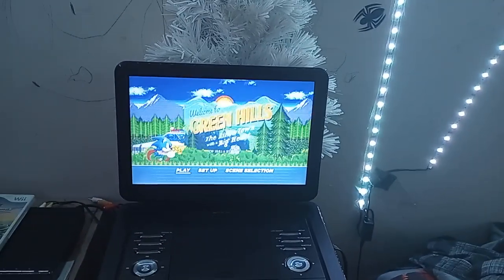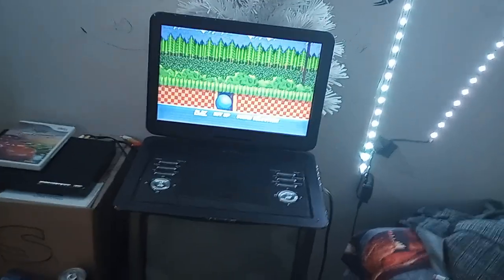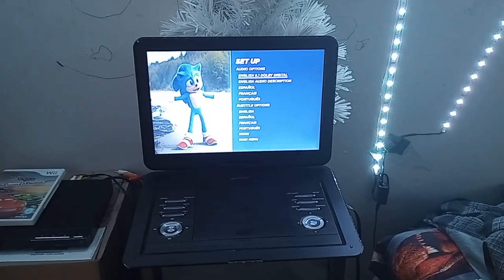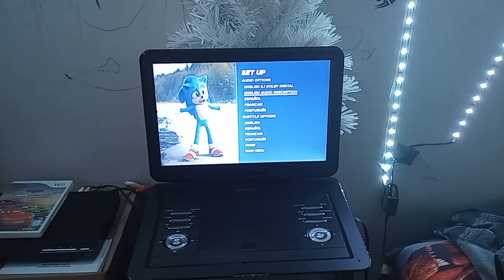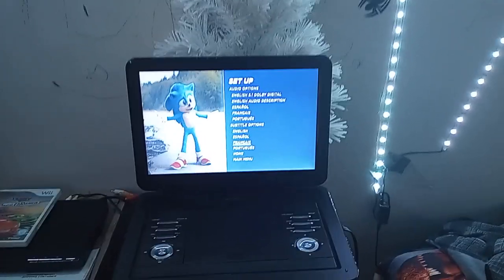Hey everyone, Ethan the Super Mario Fan here, and today we're going to be doing a DVD menu walkthrough on the 2020 DVD of Sonic the Hedgehog. We've got Play, Set Up, and Audio Options. For audio we have English 5.1 Dolby Digital, English Audio Description, Spanish, French, and Portuguese. For subtitles we have English, Spanish, French, Portuguese, and None.